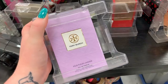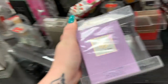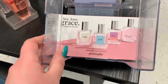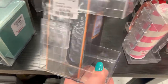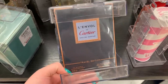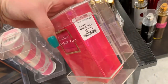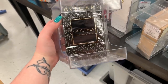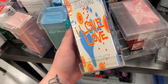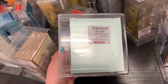They have a fragrance from Tory Burch for $69.99 — I have no idea how much this retails for regularly. They have this little Philosophy set with four different fragrances for $24.99. They have a Cartier fragrance for $69.99 — we've been seeing this now for a few weeks. They have another Cartier perfume — new — for $59.99. There's one from Bulgari for $69.99 — it's pretty big.